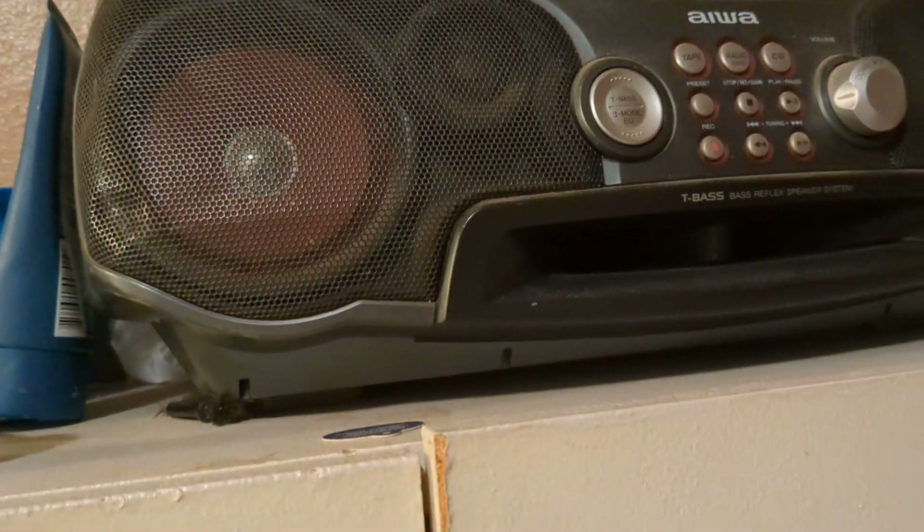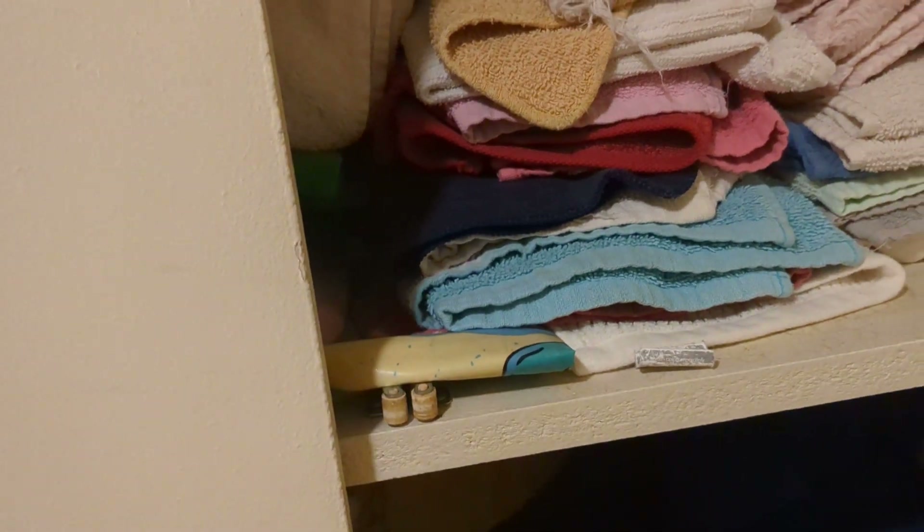We have this cool radio here. We don't use it, but my grandma uses it sometimes when she's doing laundry. In here is the towels and rags. I have a lot of rags and towels. Planning to get a new one soon.